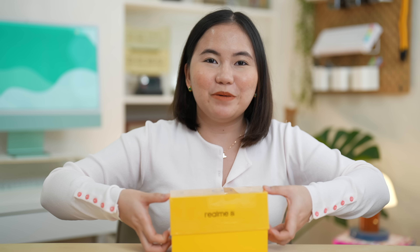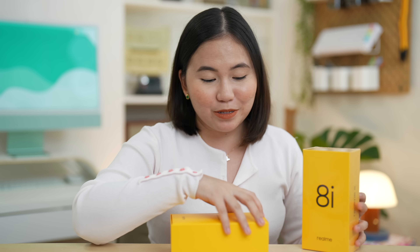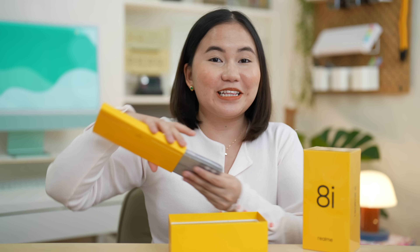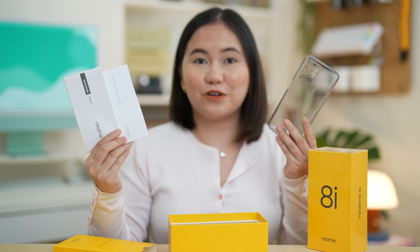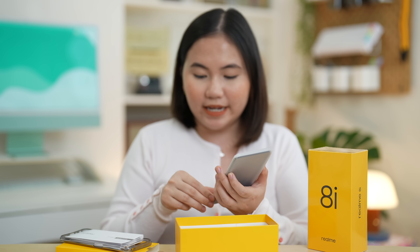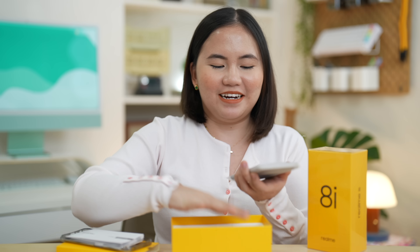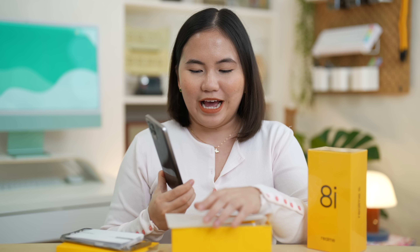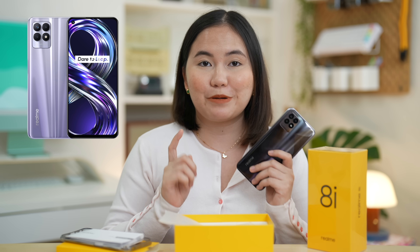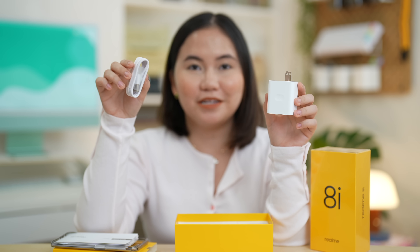Let's go through this very quickly because I know some of you already know what to expect. We have some paperworks and of course a Jelly Case. Here we also have the phone itself in Space Black. It's also available in Space Purple. It also comes with an 18W power brick and a USB Type-C charging cable.